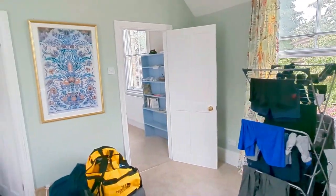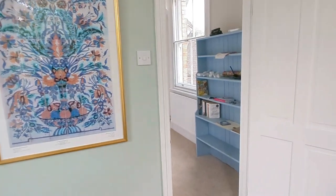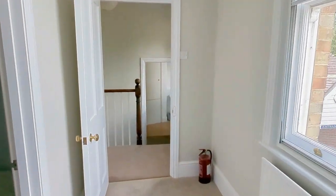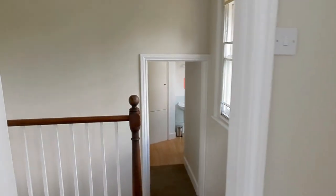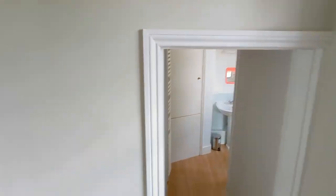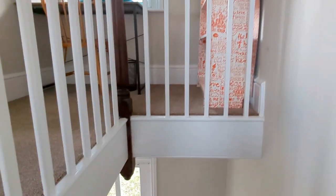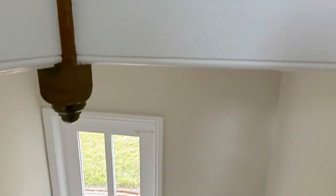We don't actually have a dryer, so you can see our clothes hanging. And that's about it — it's been a good place to live.